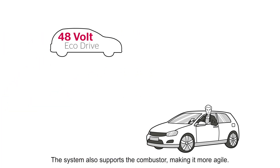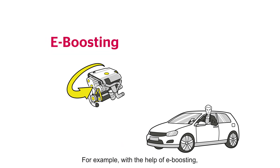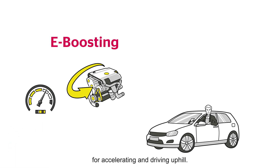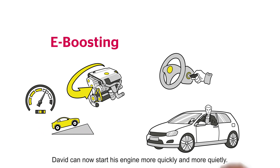The system also supports the combustion engine, making it more agile. For example, with the help of e-boosting, the electric motor provides extra power for accelerating and driving uphill. And what's more, David can now start his engine more quickly and more quietly.